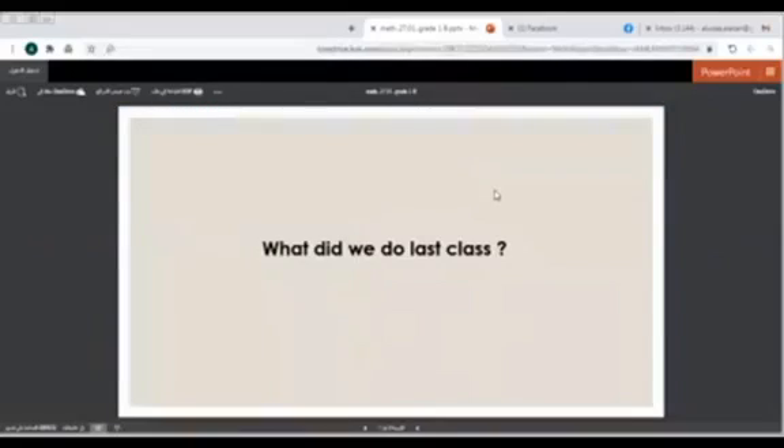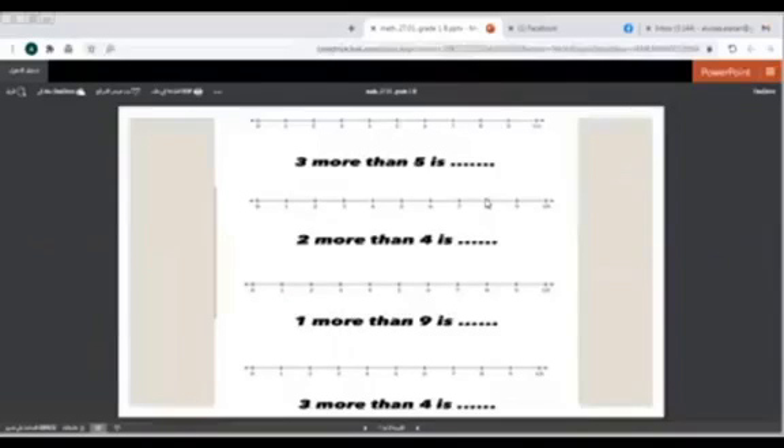But before we start our new lesson, can you remind me of what did we do last class? Exactly. We talked about counting on.